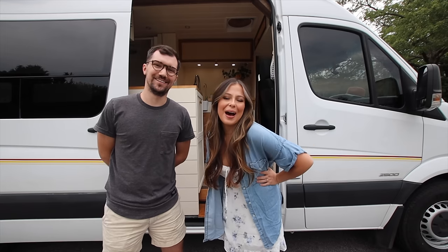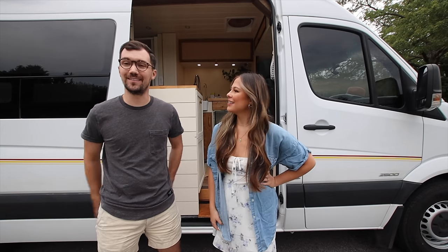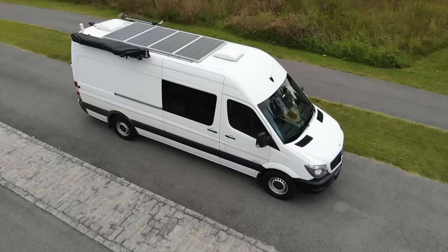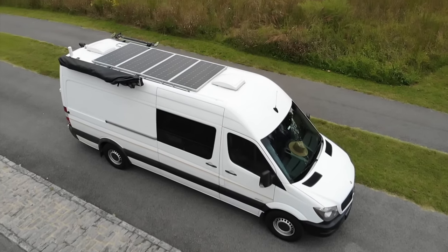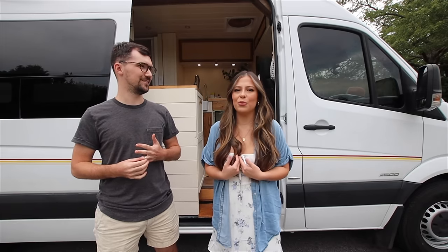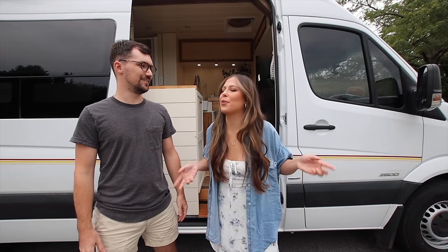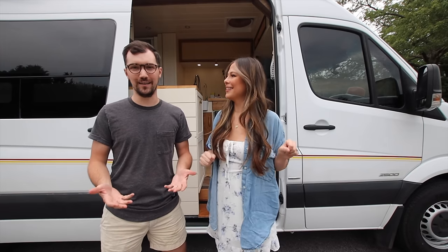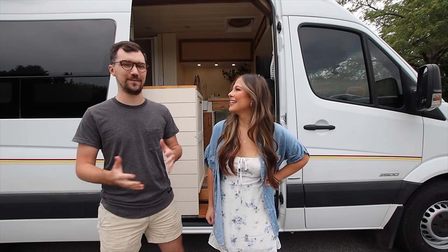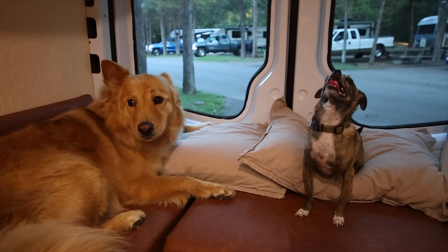Hi friends, welcome back to our channel. I'm Chase and I'm Maria Jose, and this is our 2016 Mercedes Sprinter van named Chevere — which means 'cool' or 'awesome' in Spanish. I'm from Venezuela and we like integrating Spanish words into our daily life. It quite literally means cool, awesome, rad — so it's very appropriately fitting.